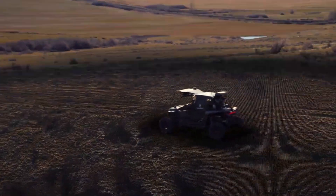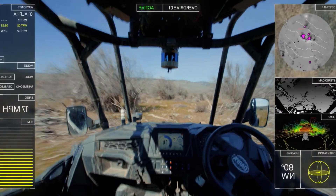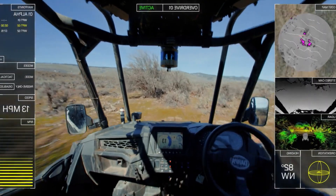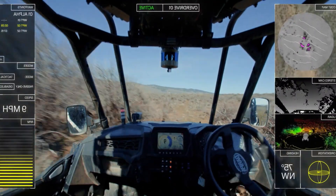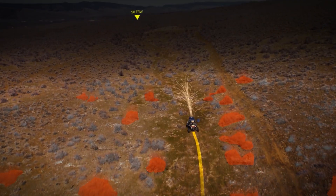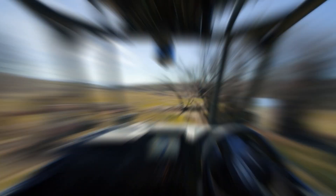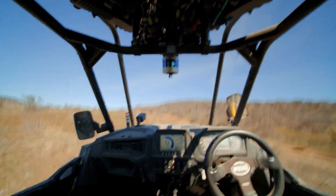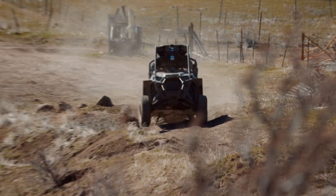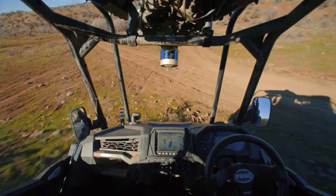Now, if you're wondering how it handles in a real fight: top speed is 56 km/h, blasting across sand, snow, or volcanic ash. Payload? Over 450 kilos — gear, drones, med supplies, you name it. Range? 161 km on rough ground without stopping. And when it's idle, the 100-amp-hour battery keeps everything running quietly for hours, without the engine even humming.